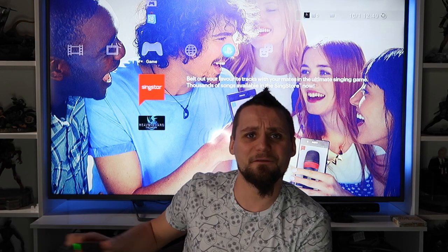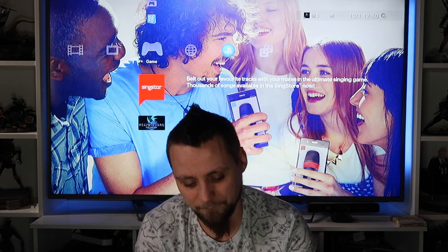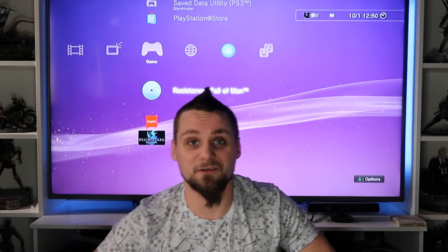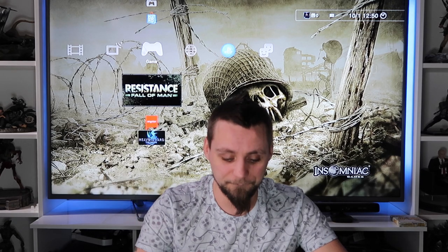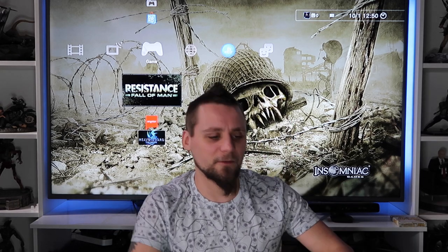Switching the background for the last section of games. Kicking off this section is Resistance: Fall of Man - a PS3 launch title and a series I've wanted to get into but haven't started yet. They're first-person shooters. I do like my FPS games so I'll be giving this series a go. We've also got Resistance 2 and Resistance 3. I've also got a Killzone on PS4 to play through as well, so I'll be going through all of them.